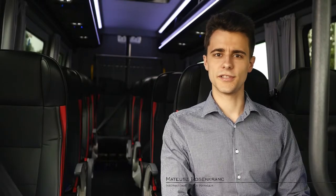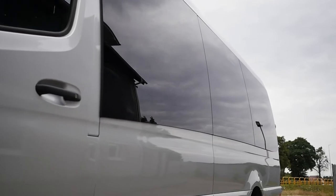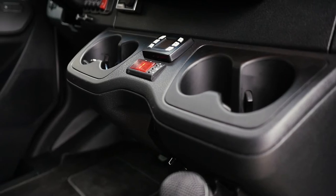Welcome to the Bus Prestige Tourist in the configuration of 16 passengers and driver. The bus is equipped with half panoramic windows and electric powered doors. In addition, it has convector heating and bus door air heating.